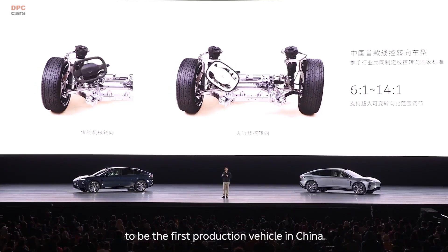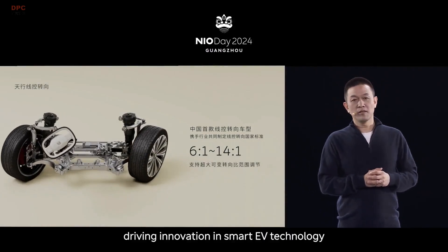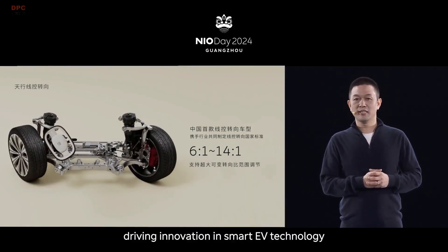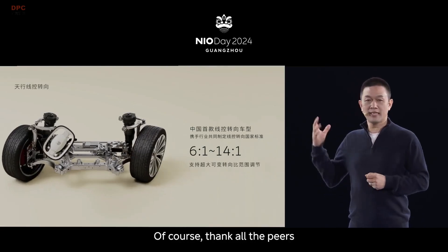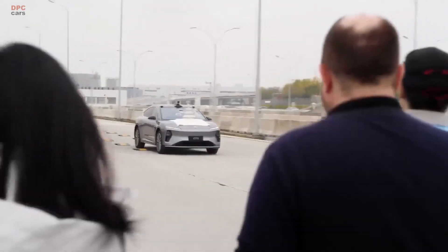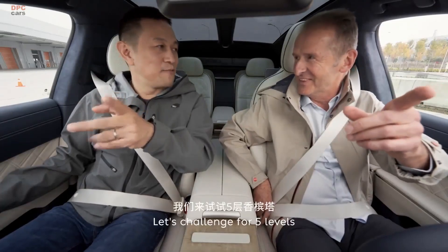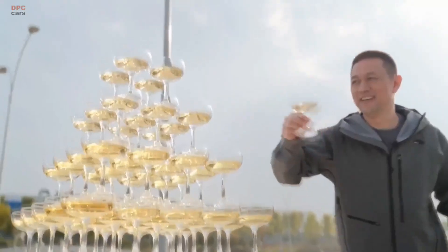In terms of autonomous technology, the ET9 is equipped with NIO's advanced Shenji NX-9031 self-driving chip and the Aquila 2.0 sensor suite. This system features 31 sensors, including LiDAR, high-resolution cameras, and radar, enabling advanced autonomous driving capabilities.